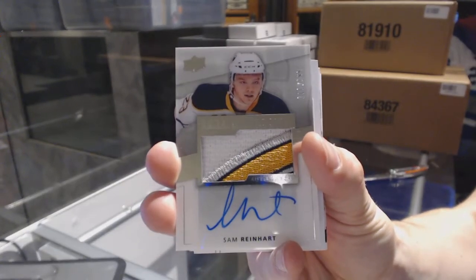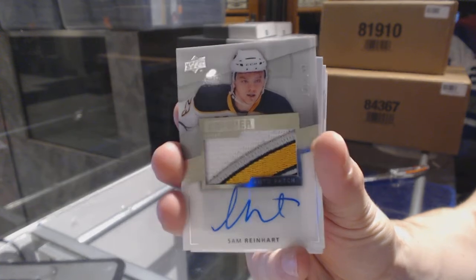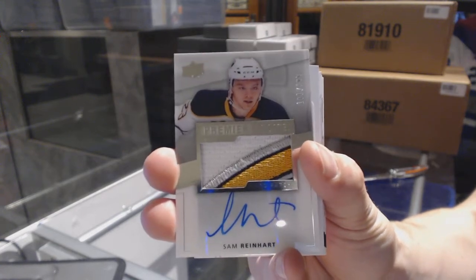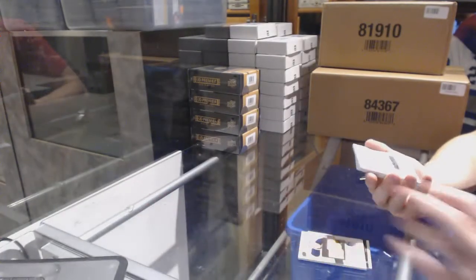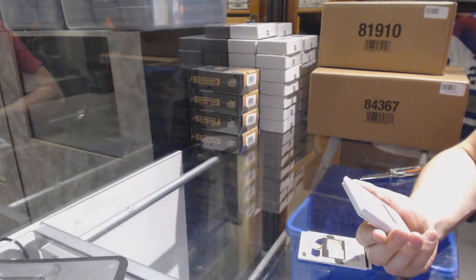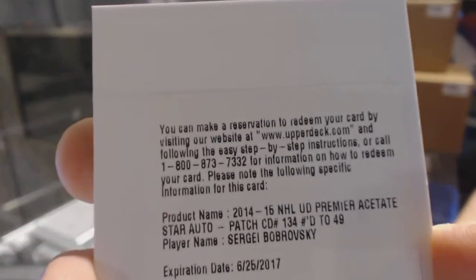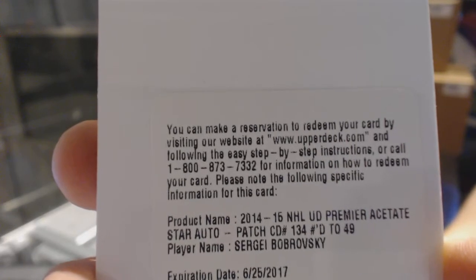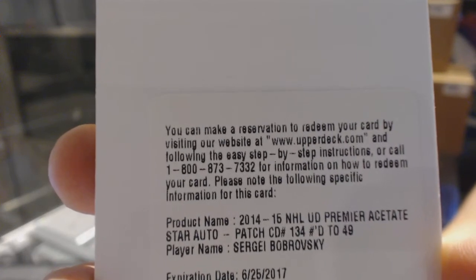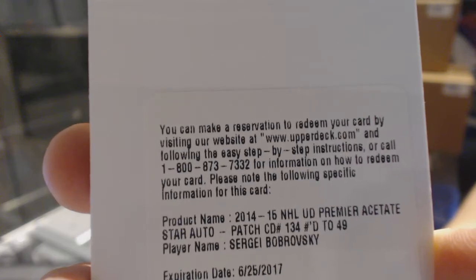121 of 199 for the Buffalo Sabres, Sam Reinhart. We've got a redemption for an acetate star auto patch numbered out of 49 for the Columbus Blue Jackets, Sergei Bobrovsky — premier star patch and auto out of 49.